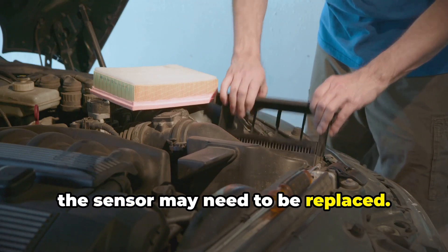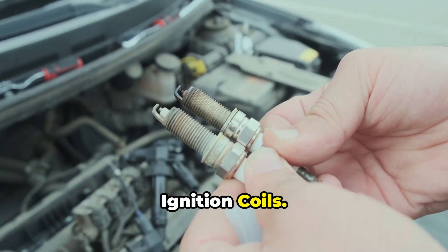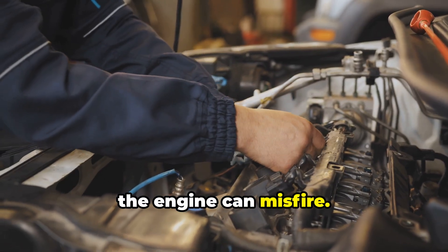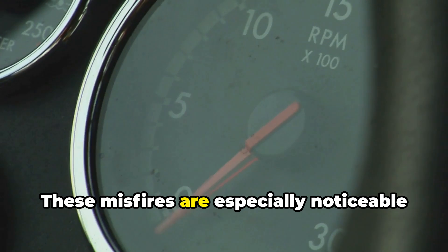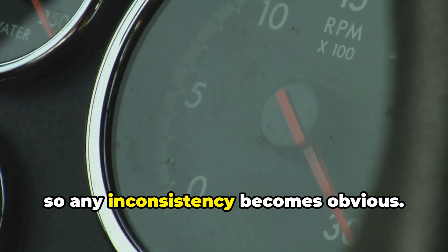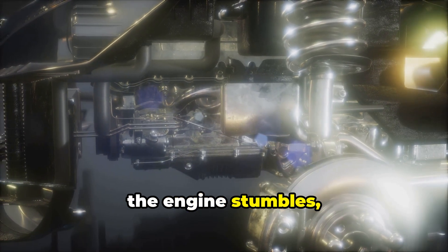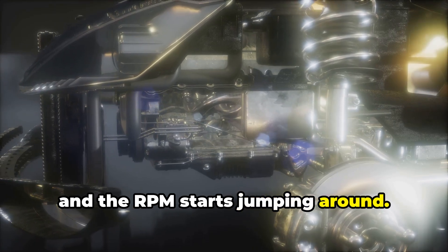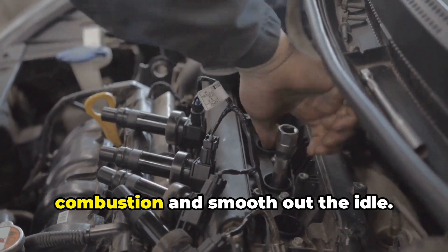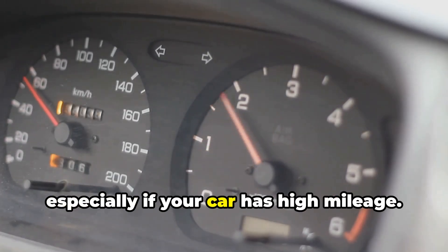Reason five: worn-out spark plugs or ignition coils. If your spark plugs are worn or fouled, or if an ignition coil is failing, the engine can misfire. These misfires are especially noticeable at idle because the engine isn't working very hard, so any inconsistency becomes obvious — the engine stumbles and the RPM starts jumping around. Replacing old spark plugs or faulty ignition coils can restore consistent combustion and smooth out the idle, especially on high-mileage vehicles.